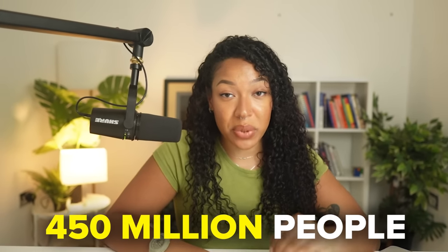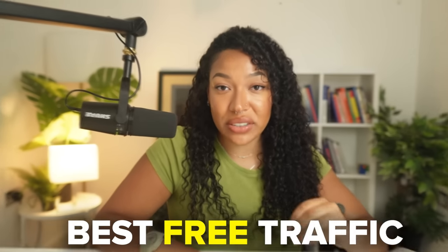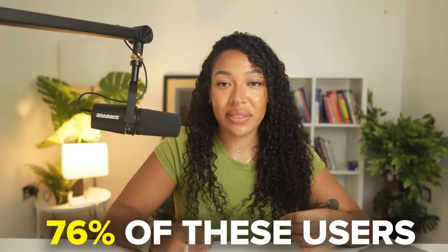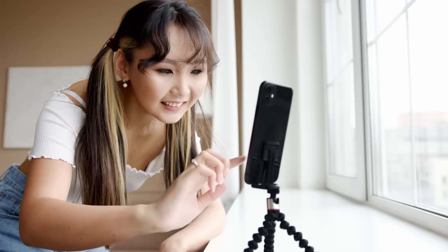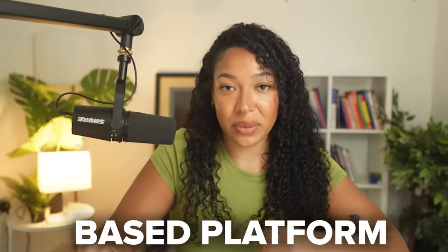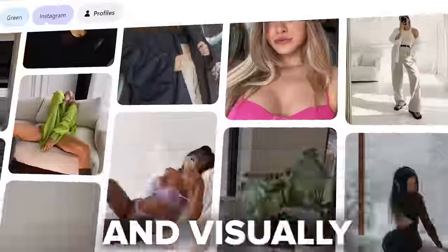There are currently 450 million people using Pinterest every single month. Pinterest is one of the absolute best free traffic methods you can use, especially if you don't want to be a social media influencer or have your face all over the internet. Another important statistic is that over 76% of these users are women, so the odds would be in our favor if we decided to promote a product specifically targeted towards women. With the knowledge that Pinterest is a photo-based platform, the highest performing products are probably going to be aesthetic and visually appealing.